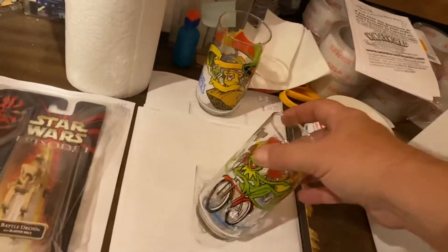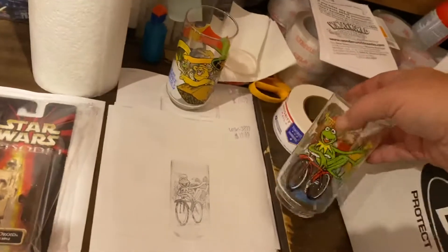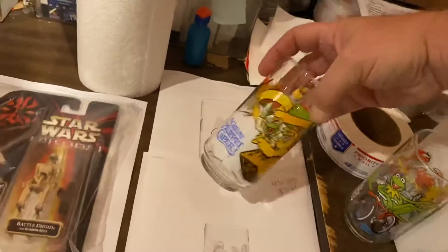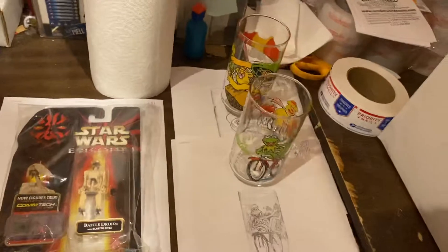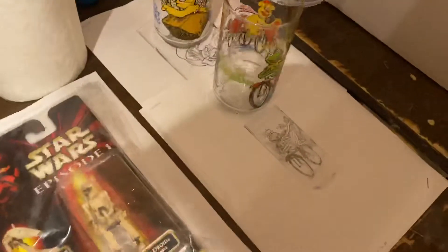Muppet Glasses, guys — fourth quarter, just banging them out. Kermit on a bicycle, 20 bucks. The Great Muppet Caper Balloon with the Great Gonzo, that was $14.99. We pay two to three bucks a piece for these all the time, less sometimes.